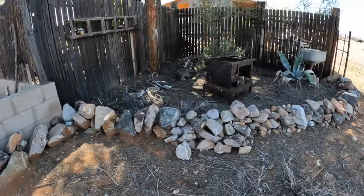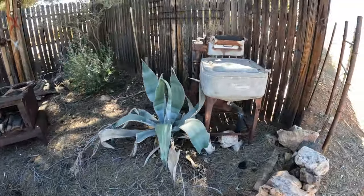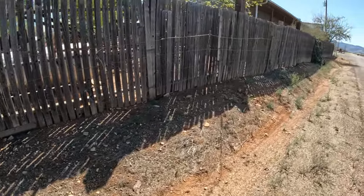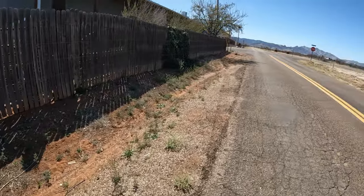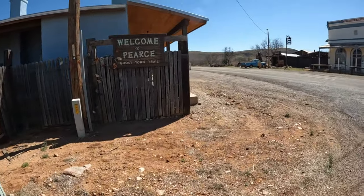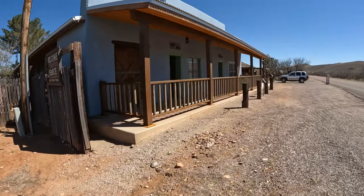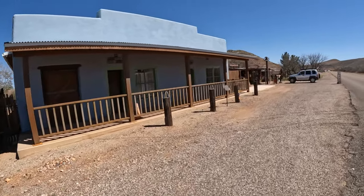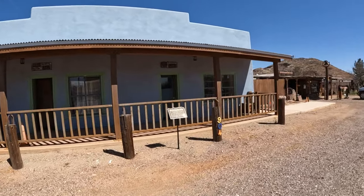These old antique things all around are like yard art - Maytag. They really did this nice, it looks really nice. Then there's the jail over there, we'll walk over there. Yes, it's really nice here.